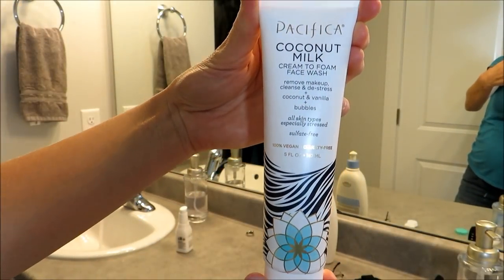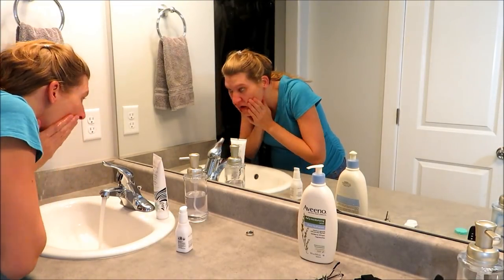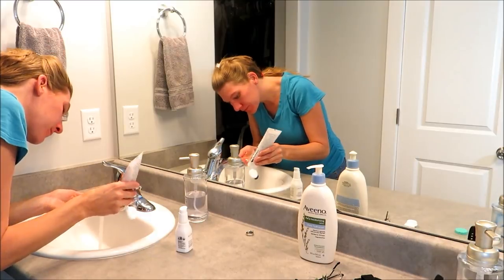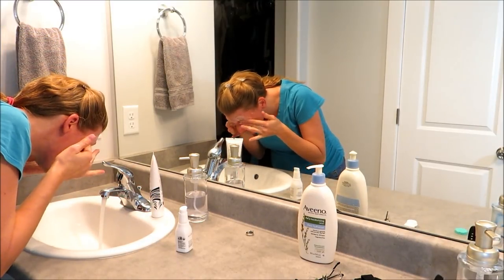I start out by washing my face with this Pacifica coconut milk creamy face wash. I normally use the coconut water one but I decided to try a different variety this time, and I really like them both. It does a great job of taking off my makeup.